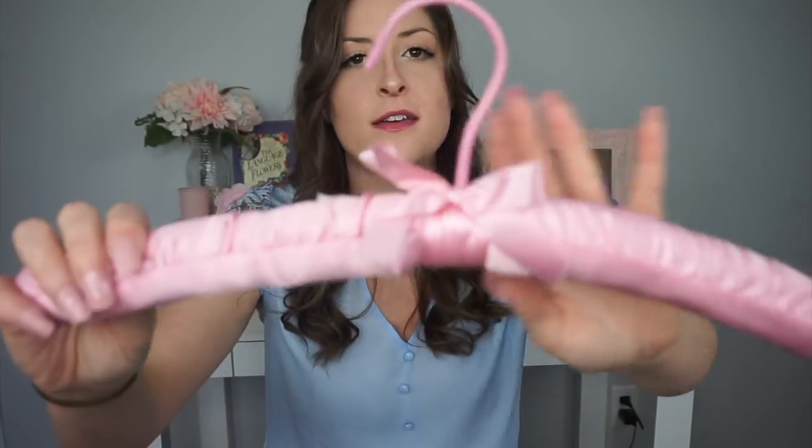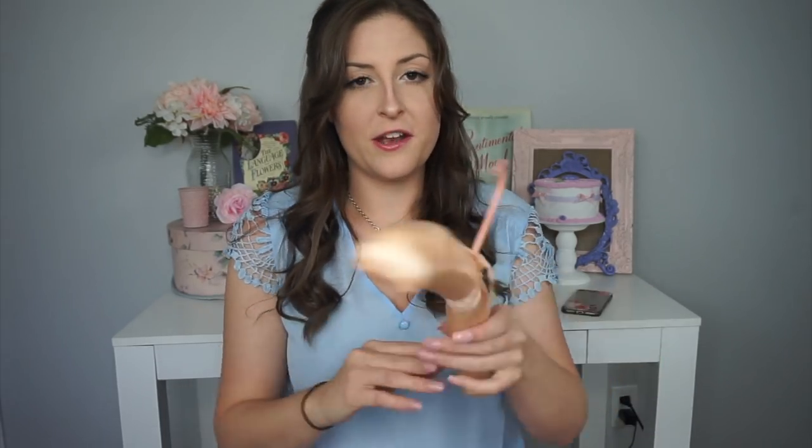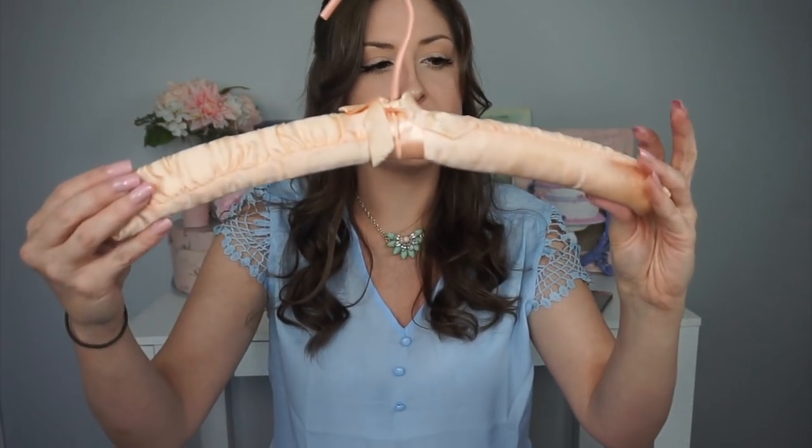And then a true Barbie pink one — couldn't pass this up. This one was 49 cents, not sure why. But a lot of times when I buy these they're on sale, so I get them for like a quarter. And then another peachy one — this one's by the brand Mary Kay, so I thought that was kind of cool.